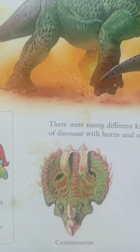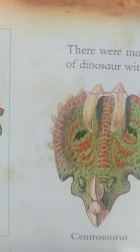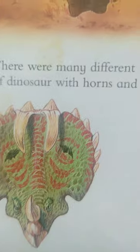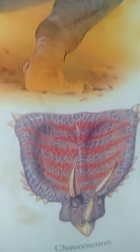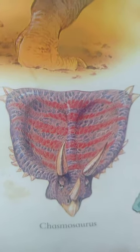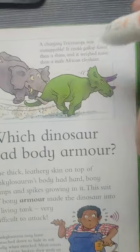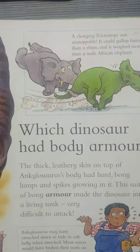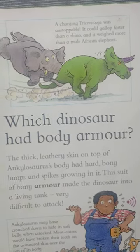Centrosaurus. Pachyrhinosaurus. A charging Triceratops was unstoppable. It could gallop faster than a rhino, and it weighed more than a male African elephant.